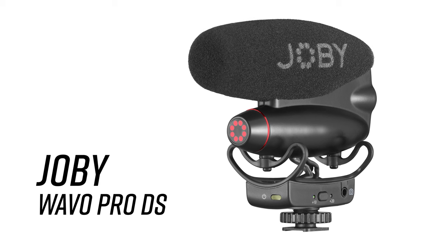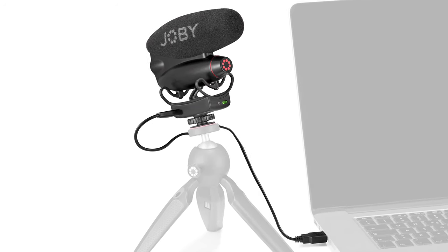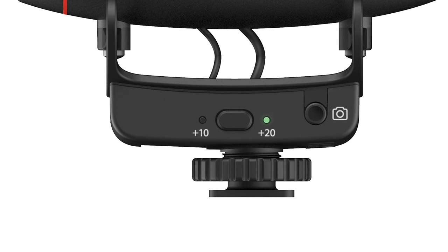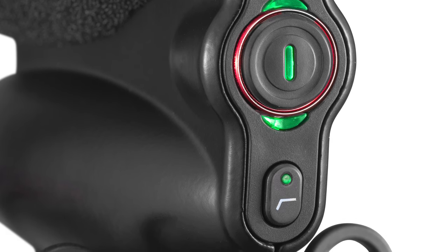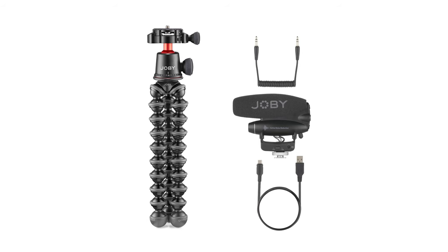Joby is also offering a scaled-down version called the WaveO Pro DS, which has a limited feature set but is still a great option for creators who don't need advanced controls but still want premium audio quality. The Pro DS has no mobile app control, no secondary mic input, and no ANR noise reduction. It does offer plus 10 and plus 20dB mic settings, a 100Hz low-cut filter with a dedicated button, and retains the crucial negative 10dB safety track. Intuitive LEDs still display input levels and power information.